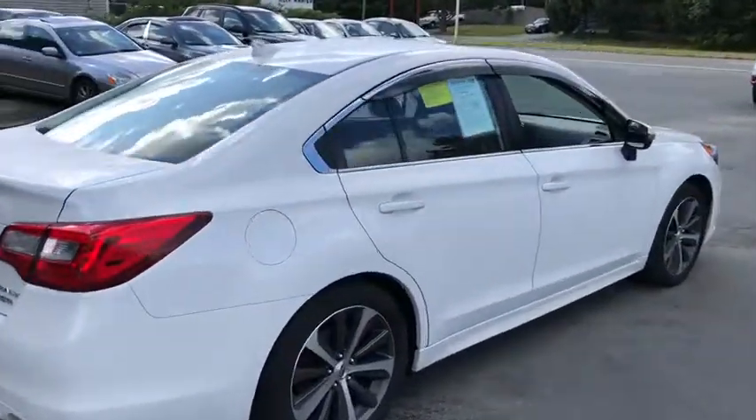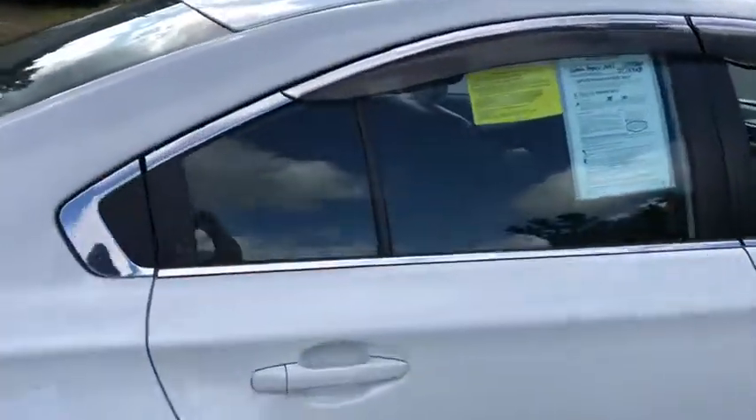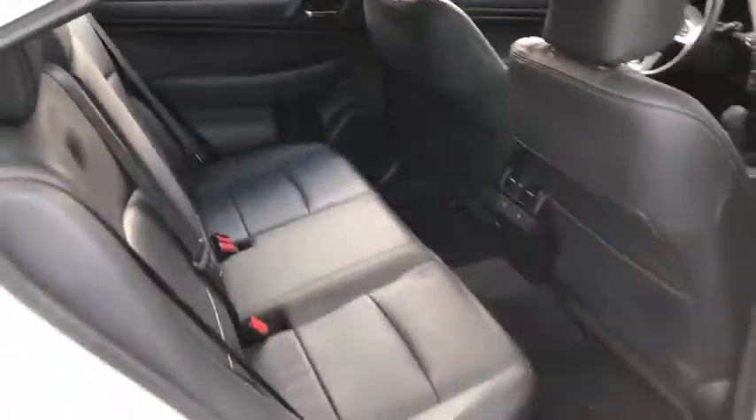This vehicle is Carfax certified one owner and qualifies for Carfax buy-back guarantee. This beauty will even make your house keys jealous. Drive it today.